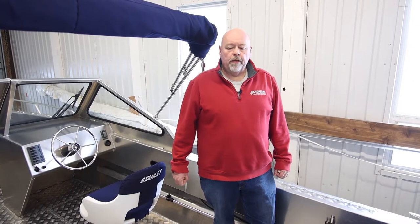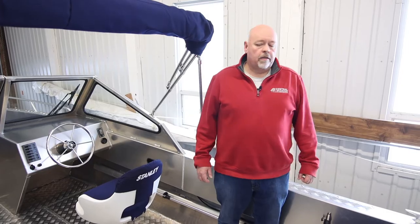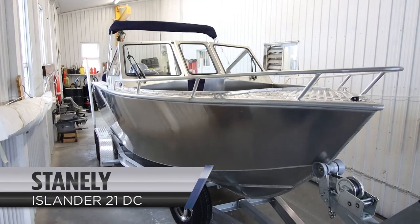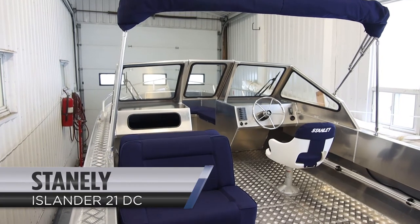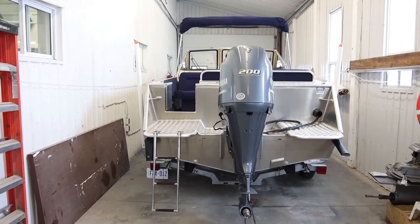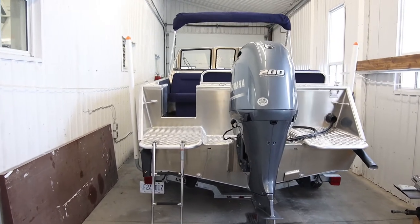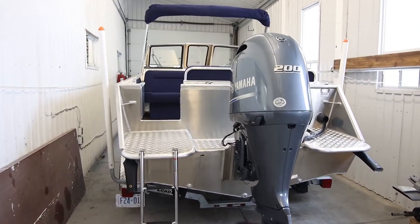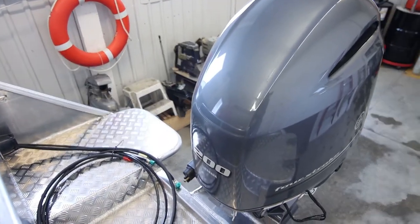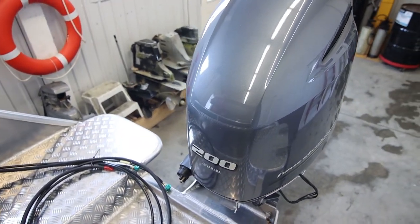Hi, this is Todd from Central Marine and today we're going to take a look at the Stanley Islander 21 BC. This boat is equipped with a 200 horsepower Yamaha. You can put whatever power you want — we offer Yamaha and Mercury power. The base power on this boat would be 150 horsepower, but this one has been upgraded to a 200.